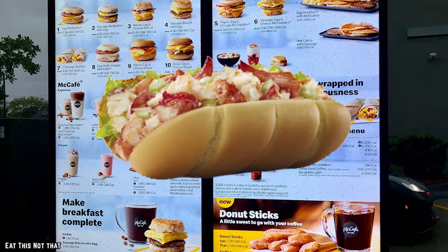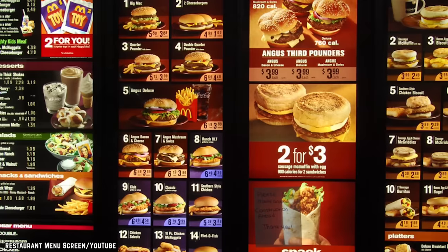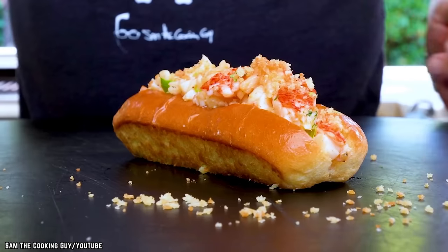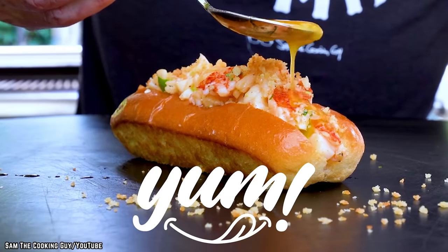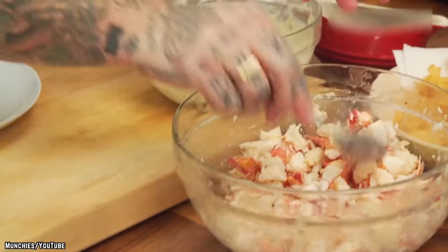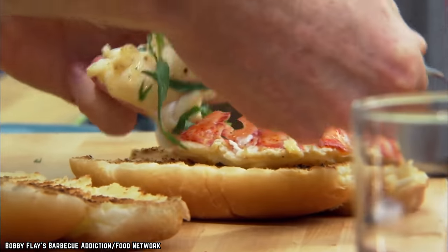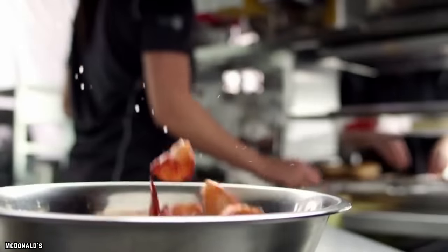Popping up on the McDonald's menu every so often, usually on the East Coast, the McLobster was McDonald's poor attempt at diversifying their menu and creating a classic lobster roll. The lobster roll is usually a delicious, long sub-like sandwich consisting of chunks of fresh, mouth-watering lobster served atop a soft, buttery roll. Unfortunately, fast food and lobster don't really go together, and if you've ever ordered a McLobster, you would know this firsthand.